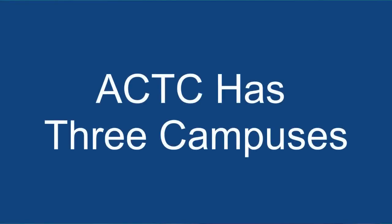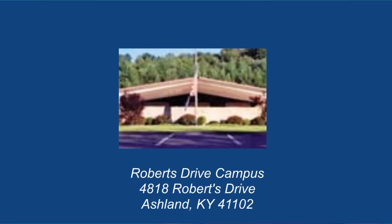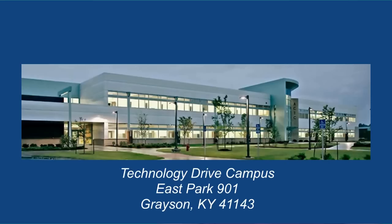Once you have completed the admissions process and are ready to begin classes, you will want to take advantage of all of the resources available at ACTC. ACTC has three campuses: the College Drive Campus, the Roberts Drive Campus, and the Technology Drive Campus.